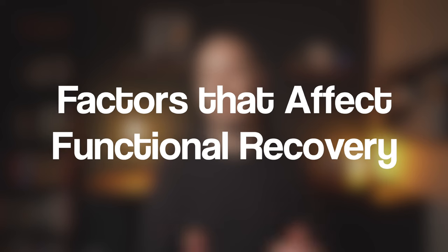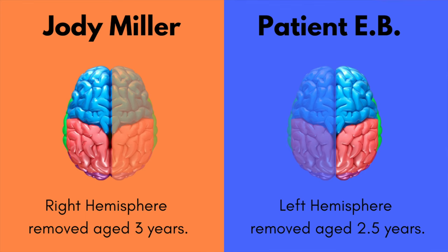It's important to note that there are a number of factors that can affect how well the brain can recover its function after trauma. Firstly, age. What did you notice about the cases of Jodie Miller and EB? They were both very young when they had their hemispheres removed — two and a half years and three years respectively. The younger you are, the more plastic the brain, and therefore the more likely you are to recover functions lost following brain trauma.